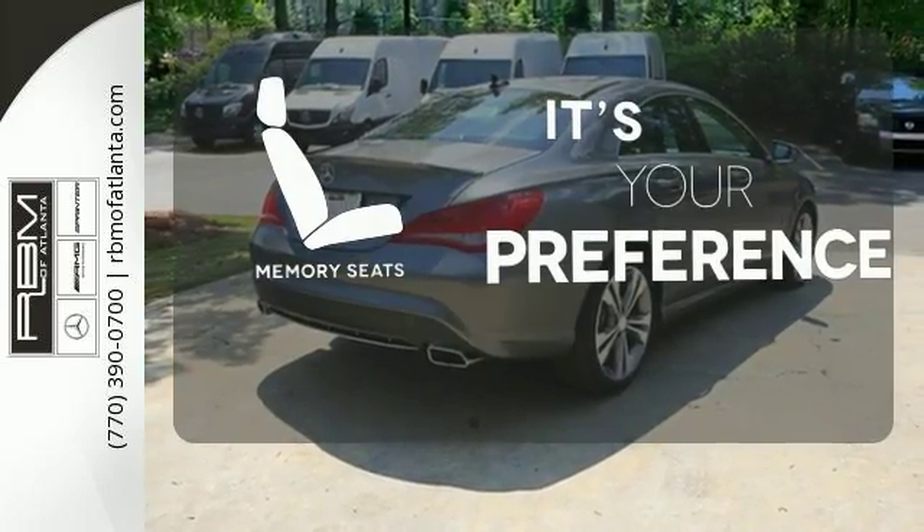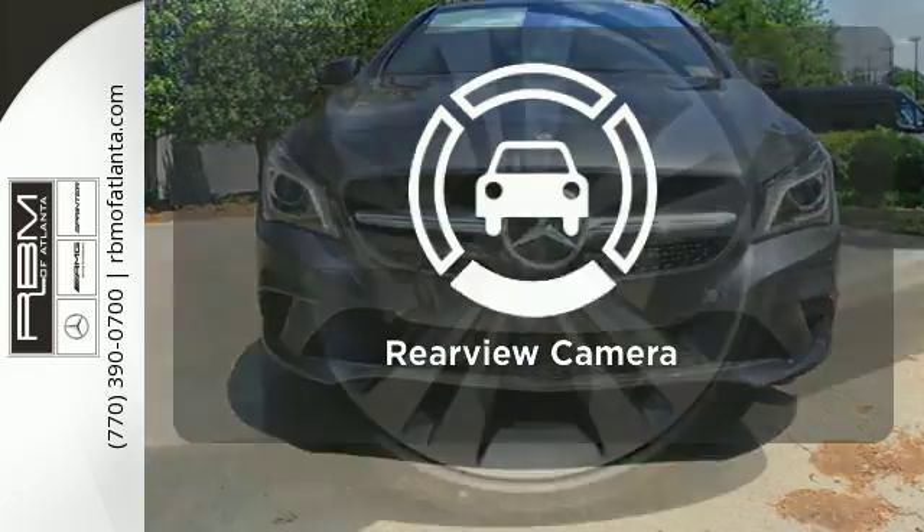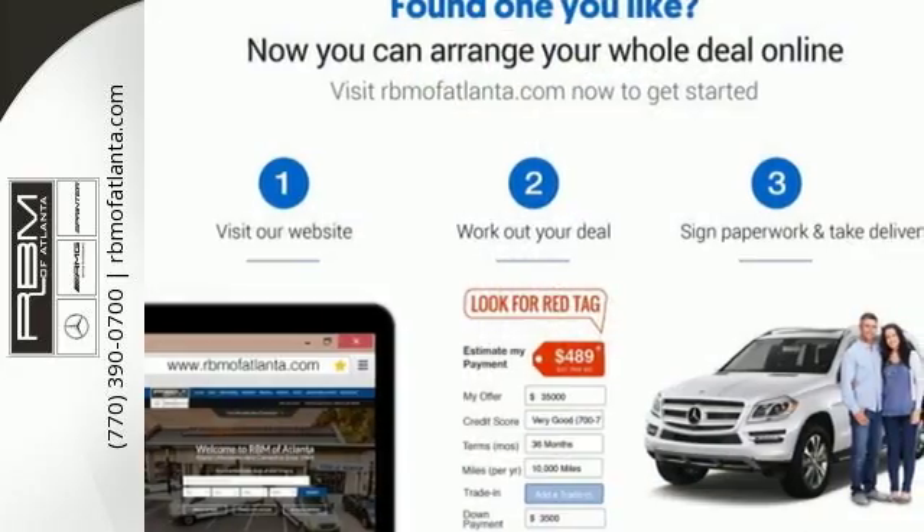The memory seats will adjust to your preferred position so you're always riding comfortably. Hindsight is 20-20 with the backup camera. A tangible dream — make this CLA Class yours today.